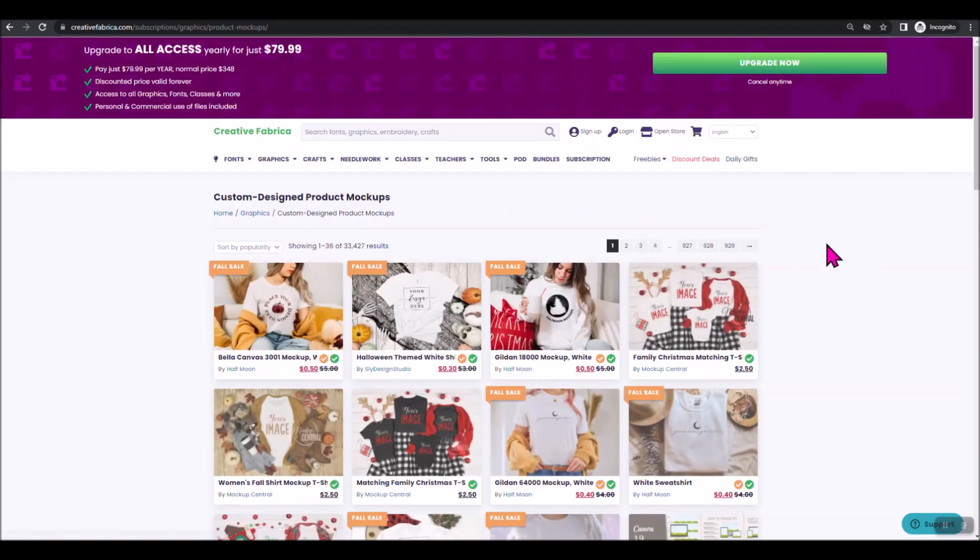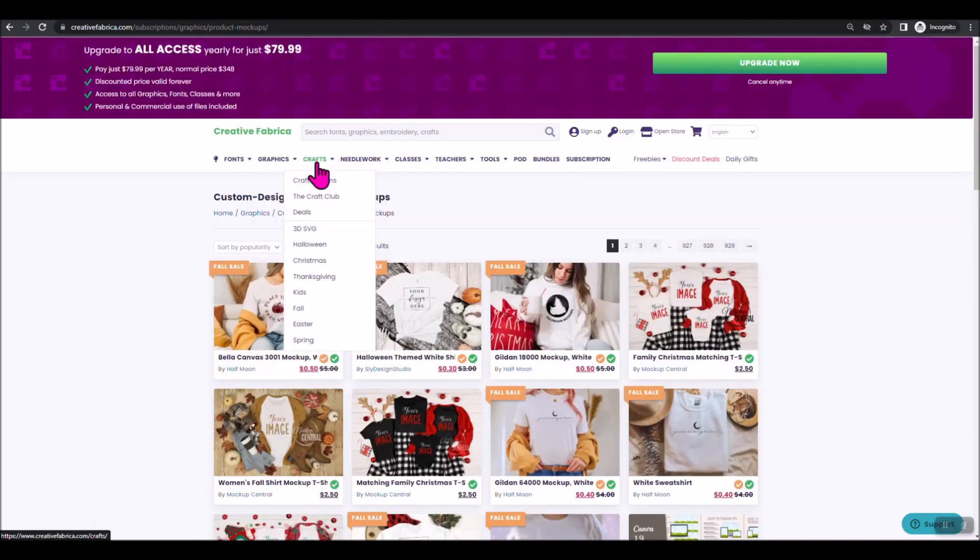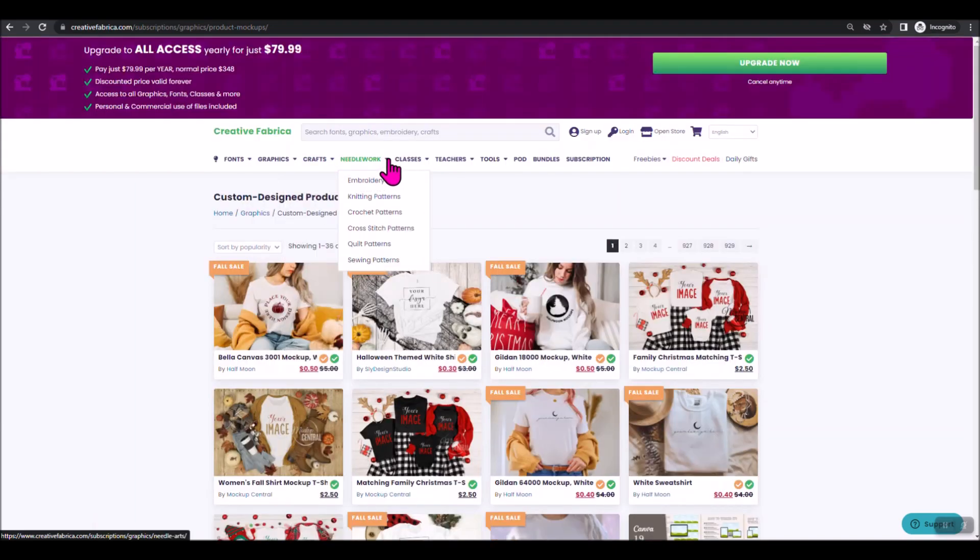Product mock-ups are another great feature — these are photos where a blank image space is left for you to place a picture of your product, which you can use for Facebook ads, your Etsy shop, or similar. There are all kinds of crafts: needlework, embroidery machine files, knitting patterns, crochet patterns, cross stitch patterns, quilt patterns, and sewing patterns. If you're into any of that type of crafting, you have access to all of it as well.